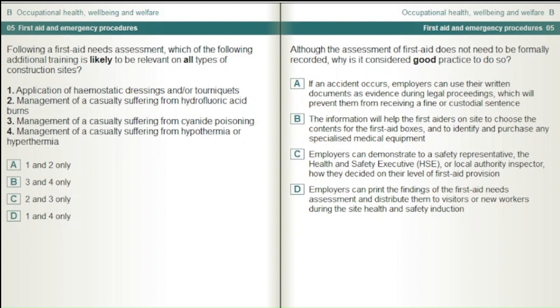Although the assessment of first aid does not need to be formally recorded, why is it considered good practice to do so? If an accident occurs, employers can use their written documents as evidence during legal proceedings, which will prevent them from receiving a fine or custodial sentence. The information will help first aiders on site to choose the contents for the first aid boxes and identify any specialised medical equipment. Employers can demonstrate to a safety representative, the HSE, or local authority inspector, how they decided on their level of first aid provision. Employers can print the findings of the assessment and distribute them to visitors or new workers during the site health and safety induction.